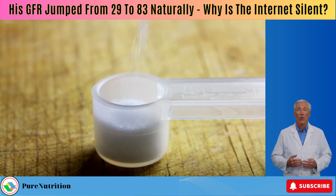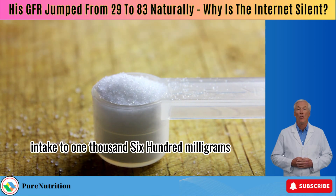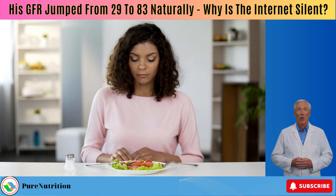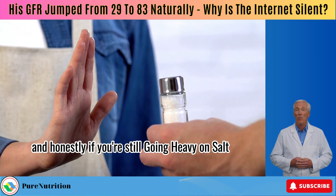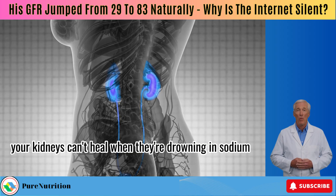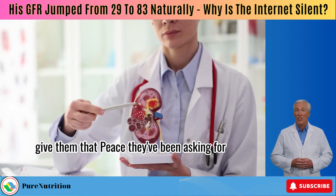He wrote: First, I reduced my salt intake to 1,600 milligrams. Now, that's discipline. He really brought his sodium down to a healthy minimum. And honestly, if you're still going heavy on salt, it's time to stop. Your kidneys can't heal when they're drowning in sodium — give them the peace they've been asking for.